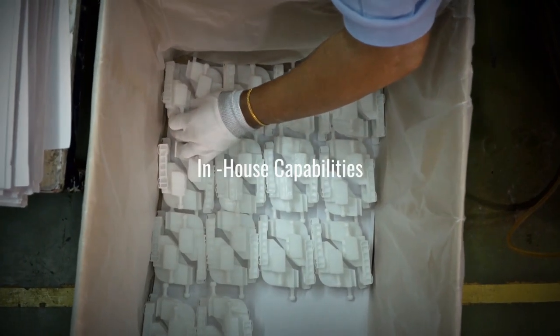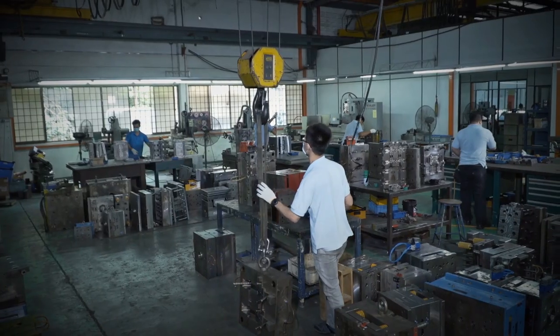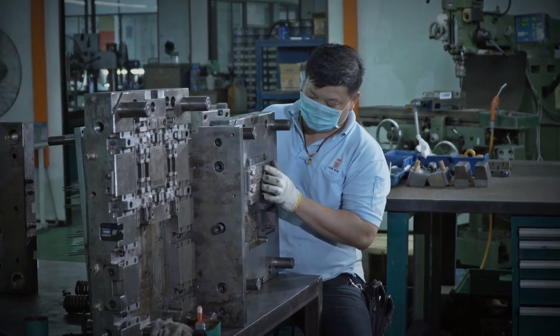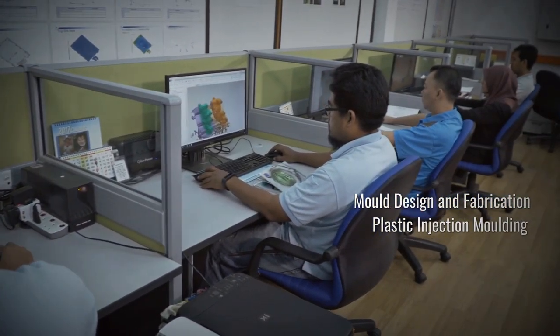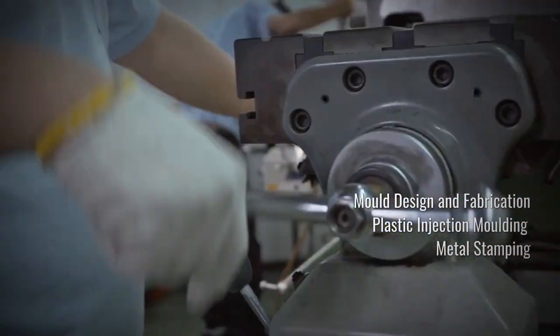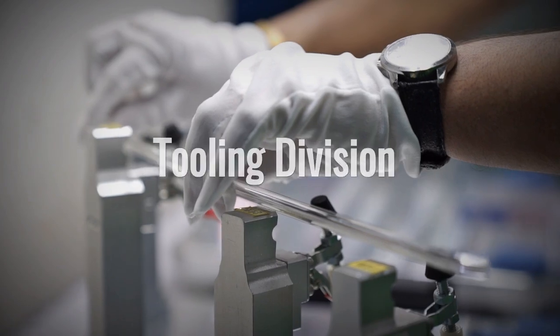Our complete in-house capabilities has earned us the reputation of quality service at competitive pricing. Lixun Manufacturing provides diversified services which include mould design and fabrication, plastic injection moulding and parts fabrication, metal stamping, CNC machining and assembly.